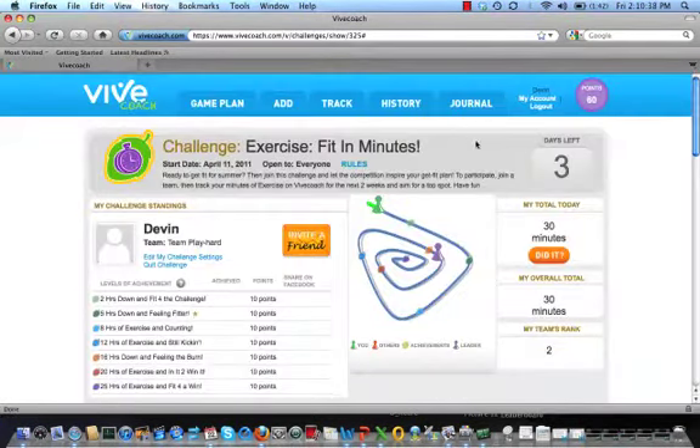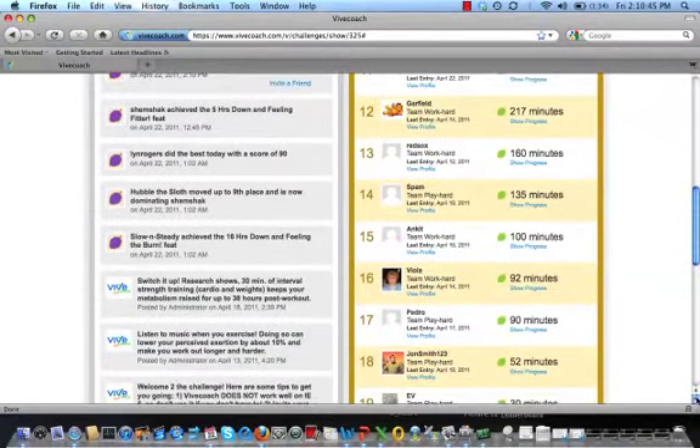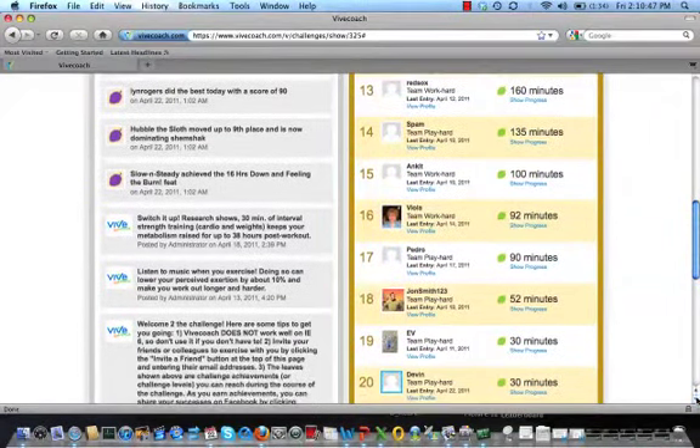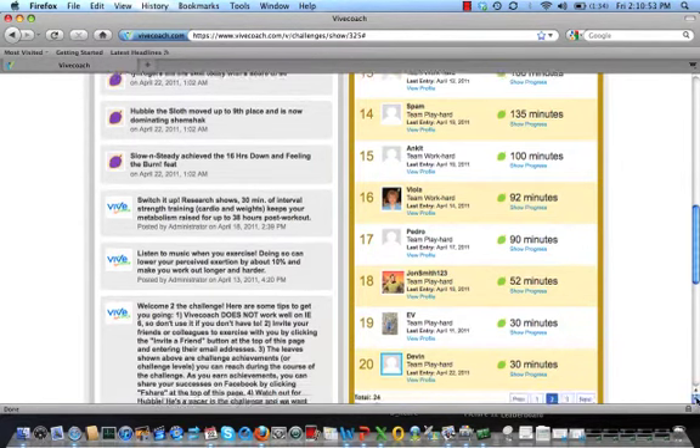Now let's see where I am on the leaderboard. I'm always going to be highlighted in the blue square to make myself easy to find. I can click down below on the one to get to the first page of the leaderboard and see who's at the top of the list.